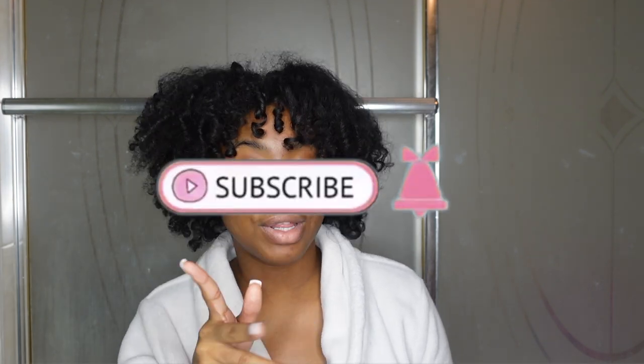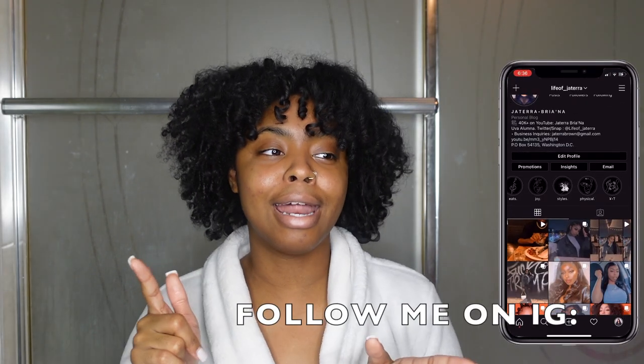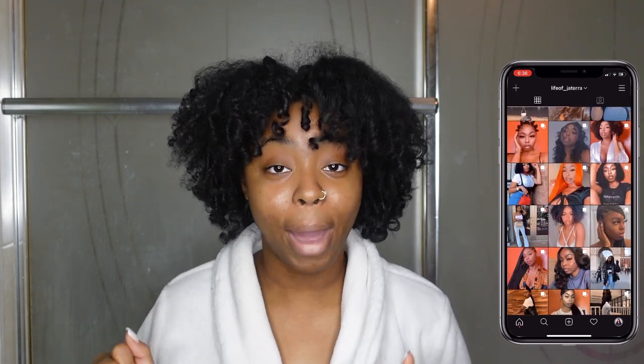What's good, y'all? Welcome back to the channel. It's just her, Brianna. If you don't know, you know it. Nice to meet you, sis. Make sure that you like, comment, share, and subscribe. Join the fam. And when you do, make sure that you turn on your push notifications so you never miss an upload from me. And make sure you follow me on my social media because it's lit over there.